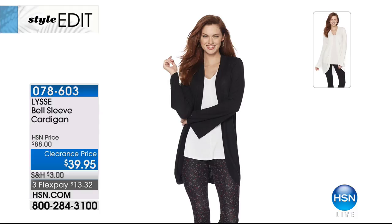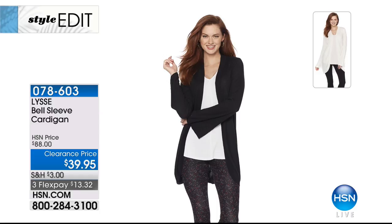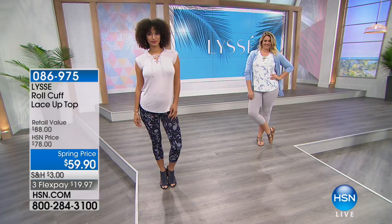078603 is your bell sleeve cardigan — that perfect little third piece you throw on when you're running out the door. We have it in two colors: ivory and black. This is a half-off sale. We never really get that at Lissé — most items just sell out. $13.32 gets it home. Please keep in mind if you spend $99 or more today on fashion and accessories, you get free shipping and handling.